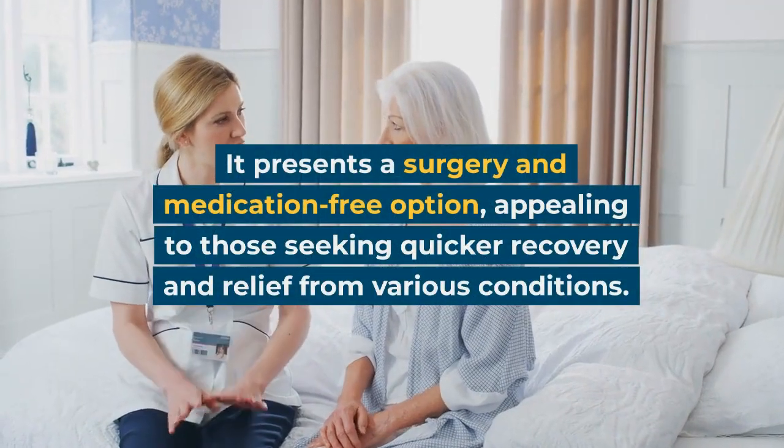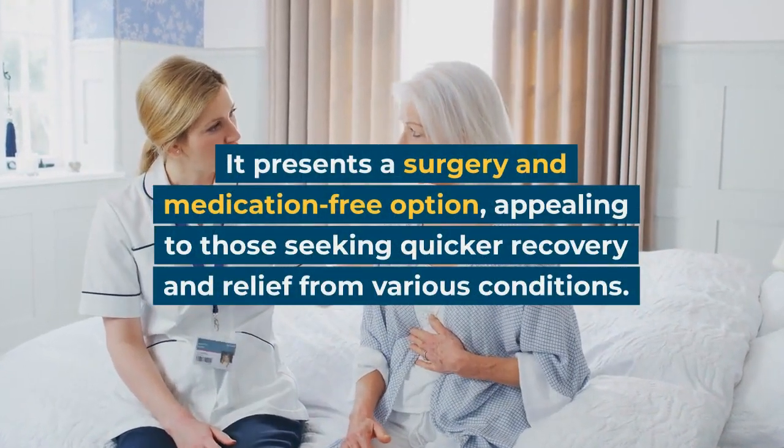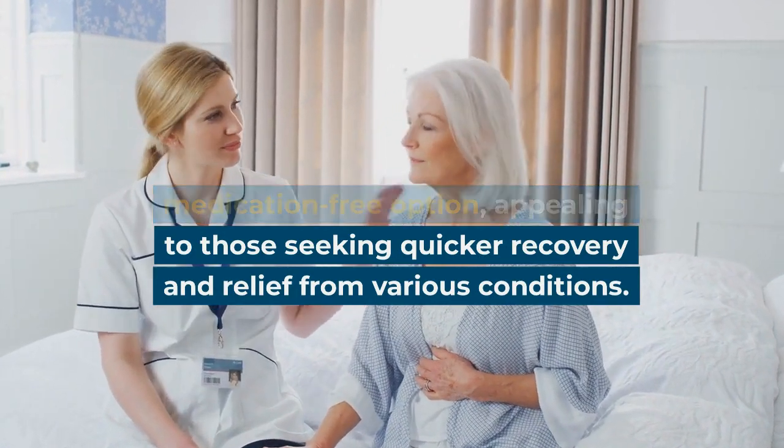It presents a surgery and medication-free option, appealing to those seeking quicker recovery and relief from various conditions.